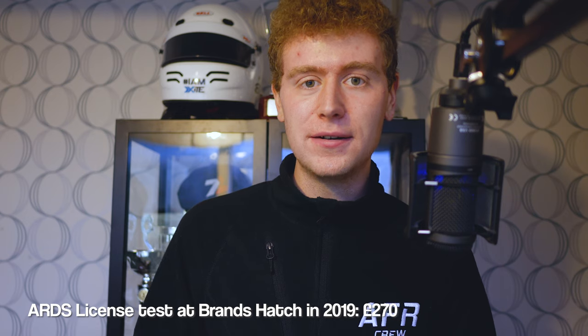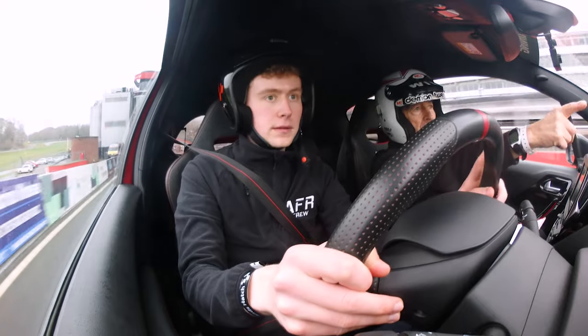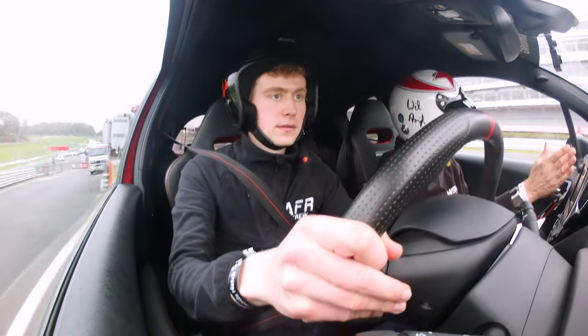A couple of the smaller tracks do the license test at lower rates, so there are options to save money, but Brands Hatch was my closest track so I decided to go there — especially as it's a track I absolutely love. We'll get onto the license day in more detail in a future video because there's quite a lot going on at the same time. Something you could do before taking your ARDS license test is getting out on a racetrack in your own car just to get some prior knowledge of the track. Personally I had no real knowledge of Brands Hatch before — the first time I drove there was during my license test, which was quite daunting.